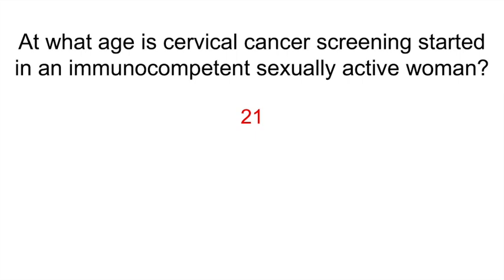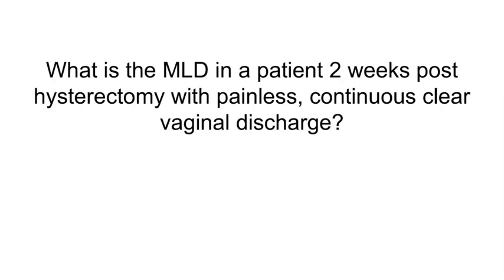What is the most likely diagnosis in a patient 2 weeks post-hysterectomy with painless continuous clear vaginal discharge? A vesicovaginal fistula. Risk factors include pelvic surgery, pelvic irradiation, prolonged labor or childbirth trauma, and GU malignancy. On physical exam, you may see red granulation tissue.